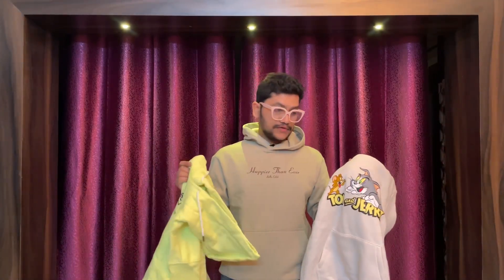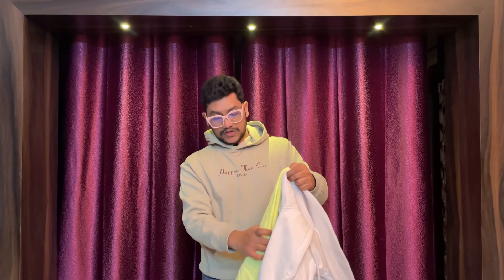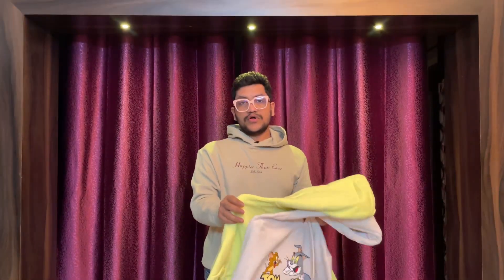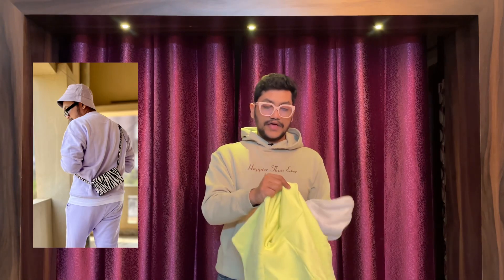Here are two hooded sweatshirts. This one is a regular fit sweatshirt and this one is a relaxed fit sweatshirt. I'm going to show you where the sizing differs. You should measure the shoulder size, because that's where the difference comes in. I'm matching the two shoulder lines — the regular sweatshirt ends here, while the relaxed sweatshirt has extra shoulder line remaining. Relaxed sweatshirts have a dropped shoulder line.